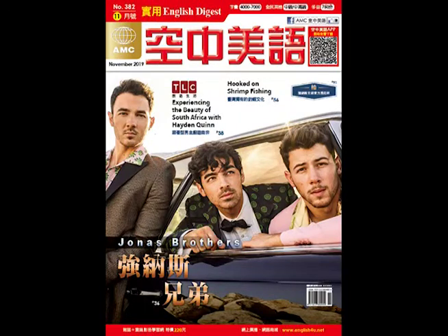Hello, everybody. Welcome to English Digest. I'm Tom. Hi, I'm Stephanie. We are continuing with our TOEIC unit, and again we're talking mainly about cars or the automotive industry.